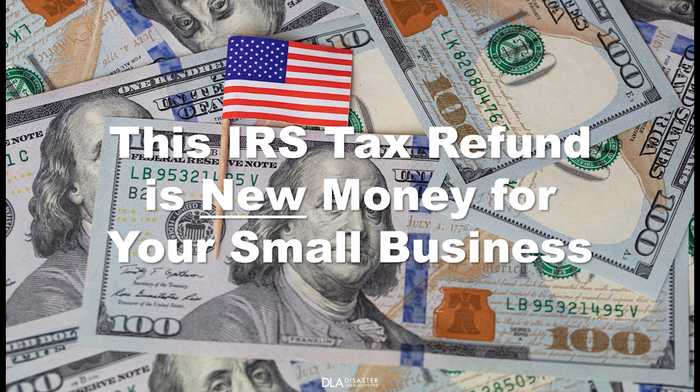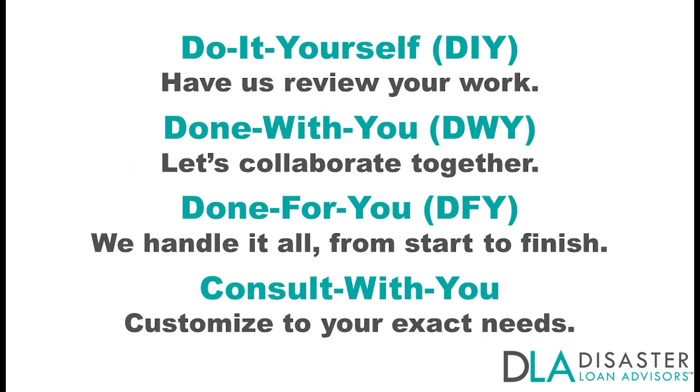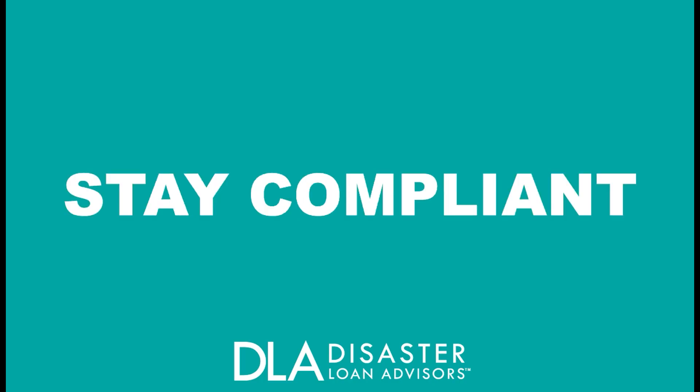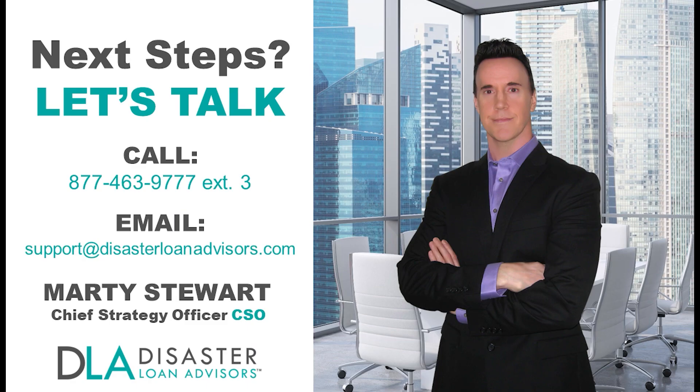The IRS tax refund is newfound money for your business. Let us help you navigate the ERC program with flexible options in working together. You can relax and have peace of mind that you're in good hands. Stay safe, stay compliant, and keep more of your refund. Take the next step and schedule a free ERC consultation call with us today.